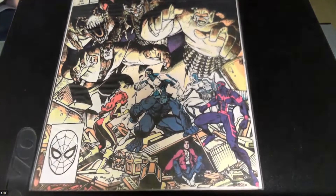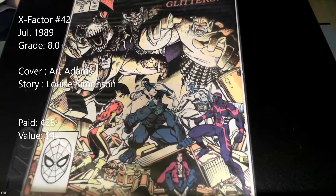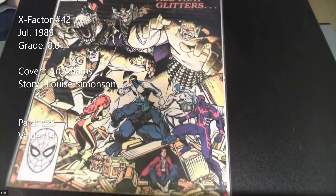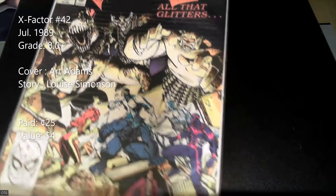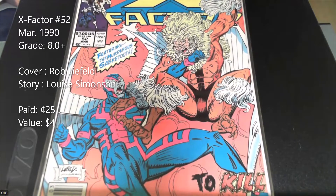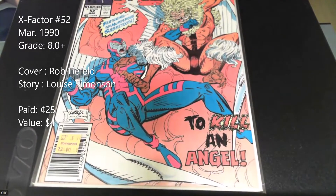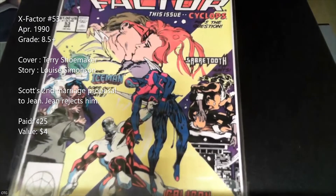Next is X-Factor number 42. This is an Art Adams cover from 1989 — a cool cover with Archangel fighting Sabretooth. Art Adams also did the interiors on this one. Got this for a quarter as well.